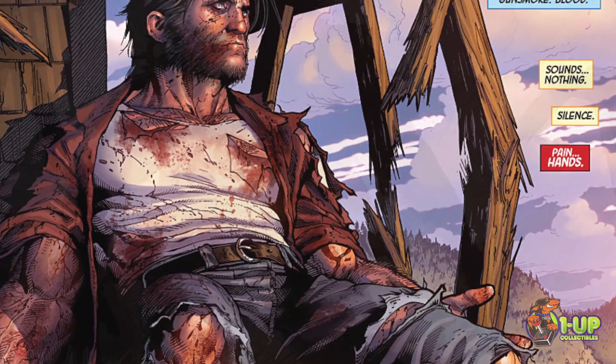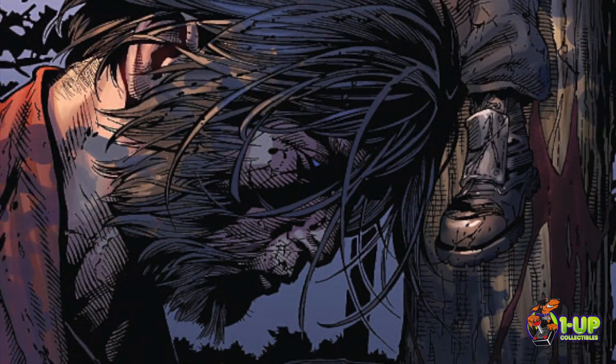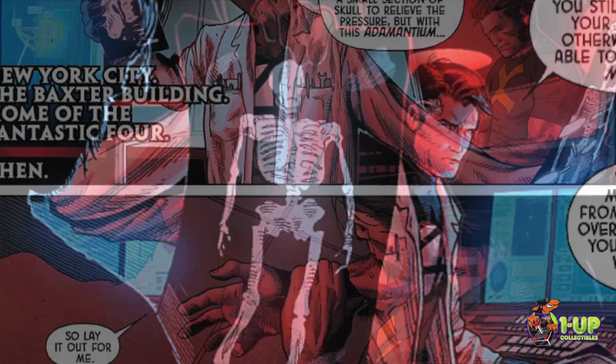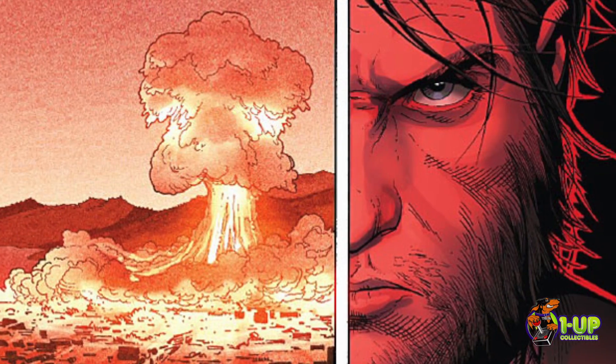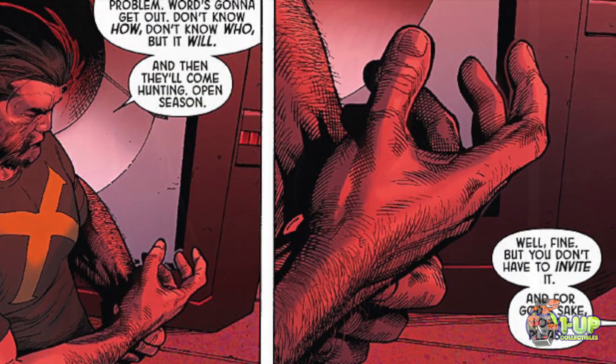Since Wolverine doesn't have his healing factor anymore, he's finding out that he is slowing down and that his body can't do what it used to do. Mr. Fantastic is working on trying to get his healing factor back, because from all the years of different exposures of radiation and having metal literally grafted to his bones, his body is just finally breaking down.